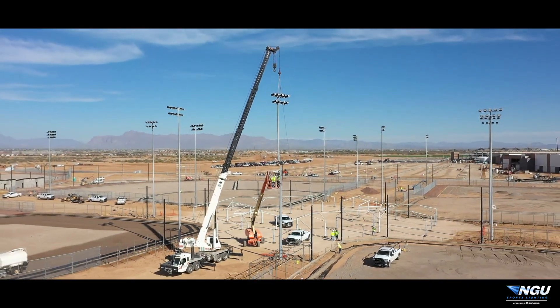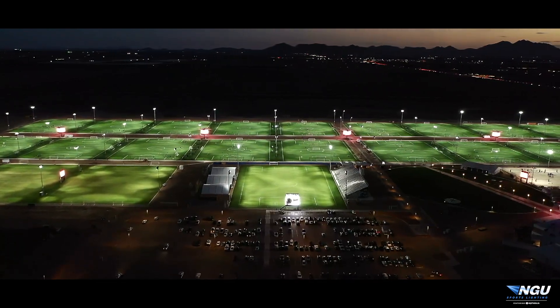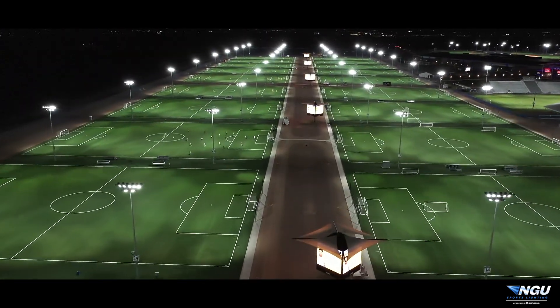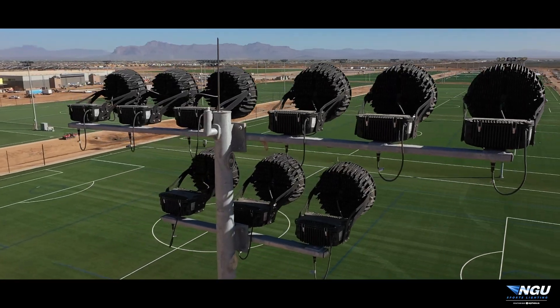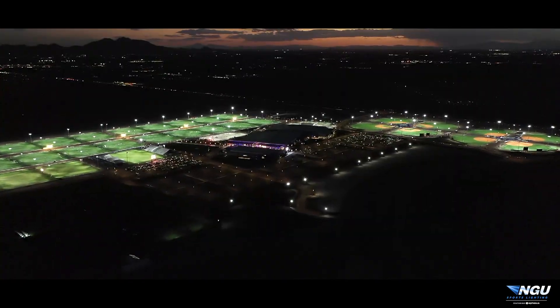When you look at the diversity of applications that we were able to develop solutions for and implement successfully at Legacy, they ranged a pretty wide gamut and frankly represent a large section of our overall portfolio of customers and solutions that we've done at NGU over the last four or five years.